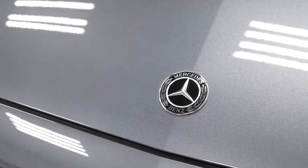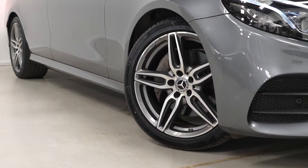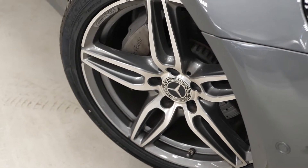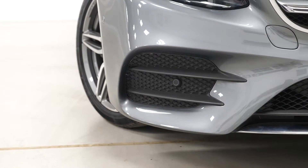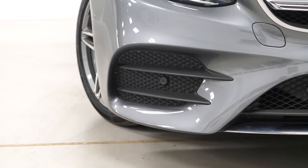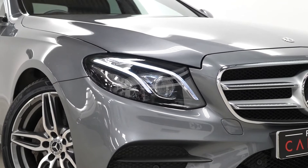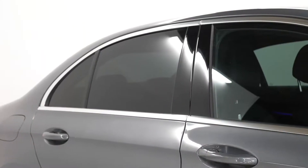Beginning with the exterior, you've got the optional selenite grey metallic paintwork. The AMG Line model comes with the five twin-spoke design alloy wheels with the diamond turned facing to them, the perforated front brake discs, the AMG body styling with the unique front and rear bumpers including the chrome trim, LED tail lights, and the high performance LED lighting system at the front with the daytime running lights.